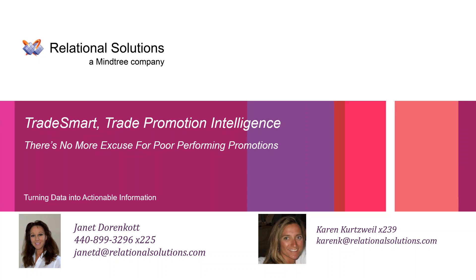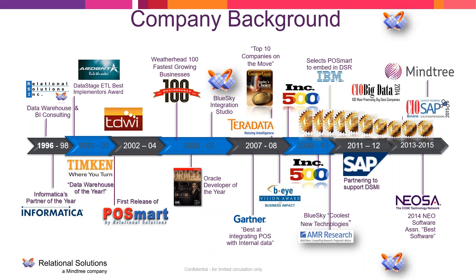I will just give a brief company overview because most people on the call seem to have been familiar with Relational Solutions already. As mentioned, we started the company back in 1996 to specialize in data warehousing and business intelligence. We built over 250 data warehouses across all industries, for companies like Chase Manhattan, Timken Industries, Chrysler, and Xerox.